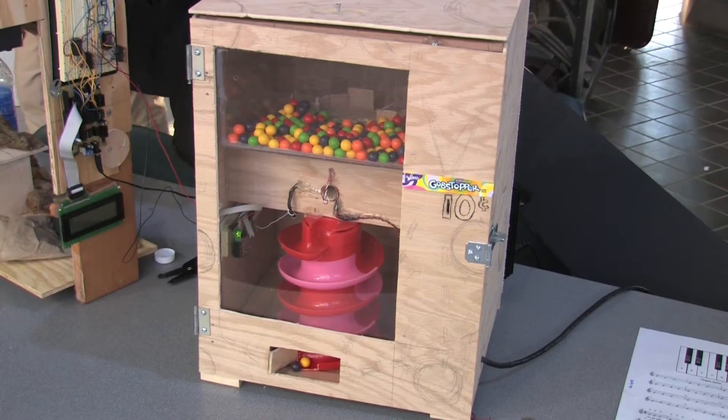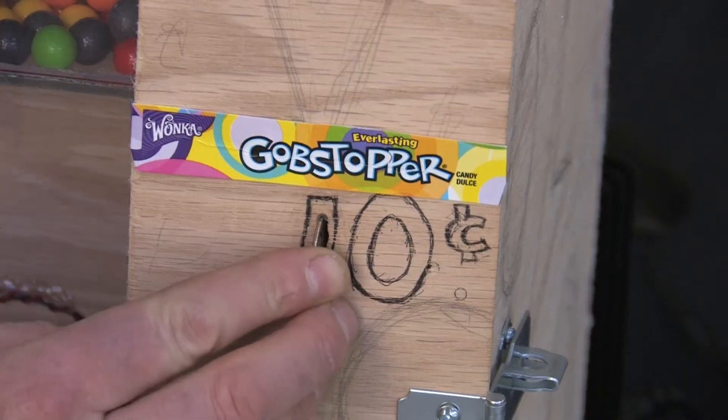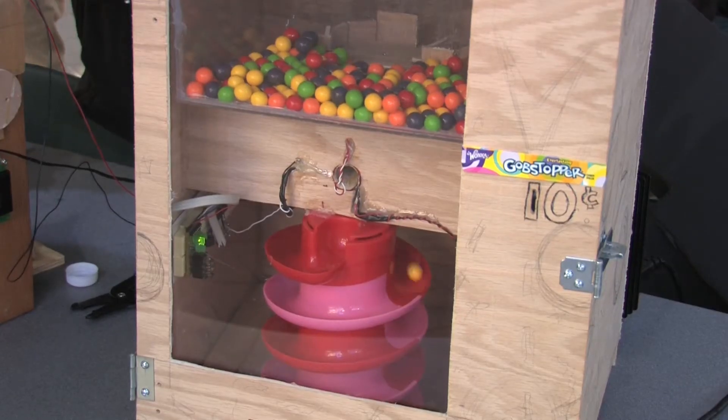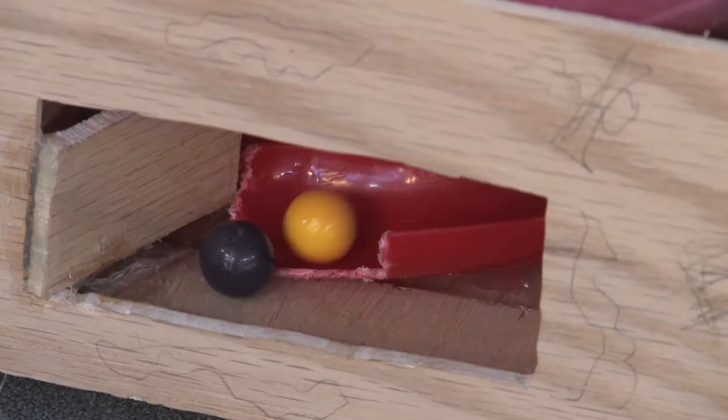This is a gumball machine that students built. They have a sensor so when you put a dime in the machine it turns on a motor, and the motor pushes the gumball down a chute and out the end, and then it shuts the motor off.